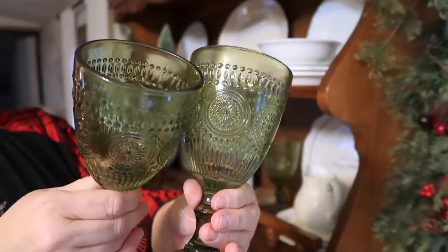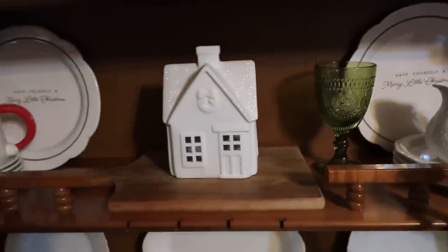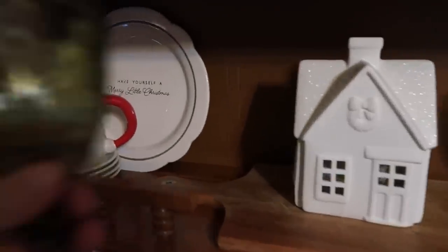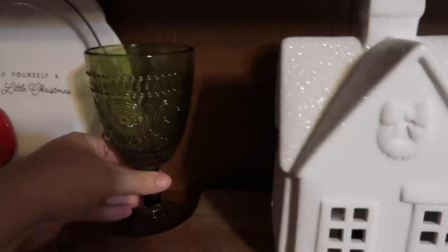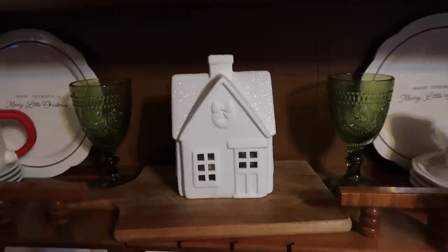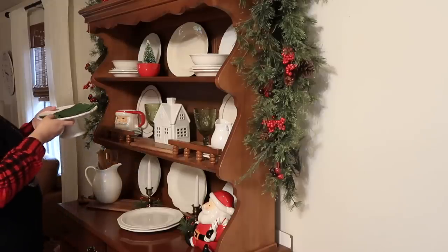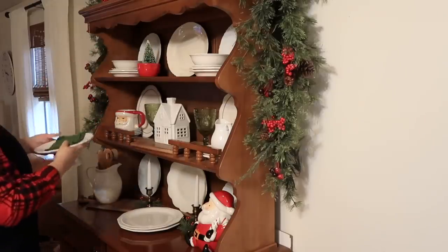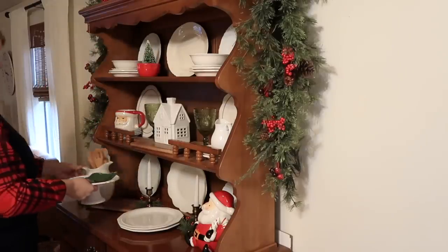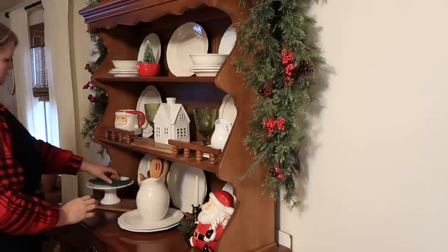If you watched my Fall Hobby Lobby 75% off shopping video, you'd have seen me pick up four of these green little goblet glasses. I thought they were really pretty for fall, Christmas season, and even into spring. This is another thrifted cutting board — I believe this one is from Hearth and Hand. I'm going to put this sweet little Santa Claus on the bottom shelf now, and then I'll just play around with some of my dishware, bowls, plates, and little pictures with wooden spoons until I get things just the way I like them.